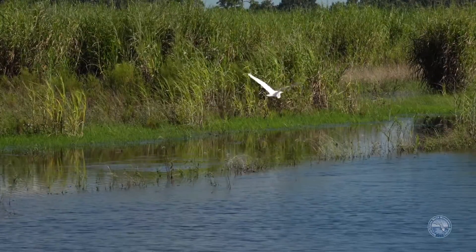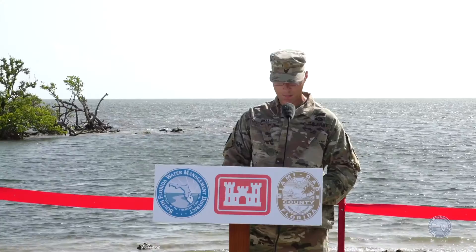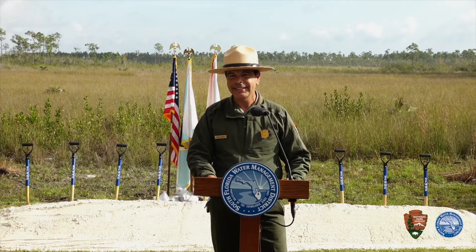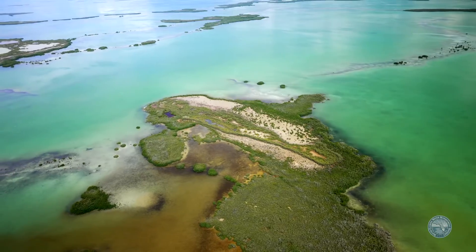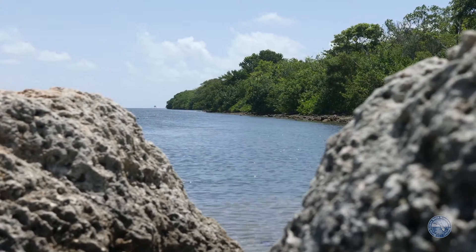In the heart of America's Everglades, a remarkable transformation is underway. The South Florida Water Management District and the U.S. Army Corps of Engineers are working with our partners to rewrite the story of our river of grass. Together, we are implementing the world's most ambitious restoration effort, the Comprehensive Everglades Restoration Plan.